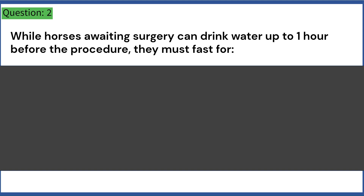While horses awaiting surgery can drink water up to one hour before the procedure, they must fast for: A. Six hours. B. Ten hours. C. Twelve hours. D. Fourteen hours. Answer: C. Twelve hours.